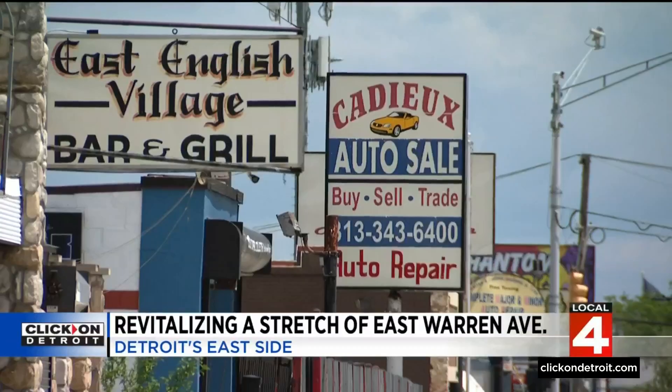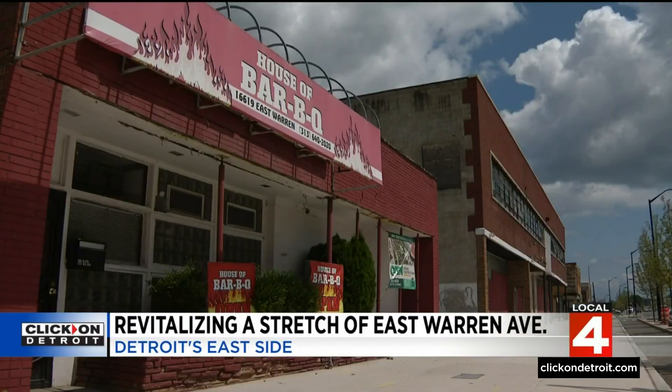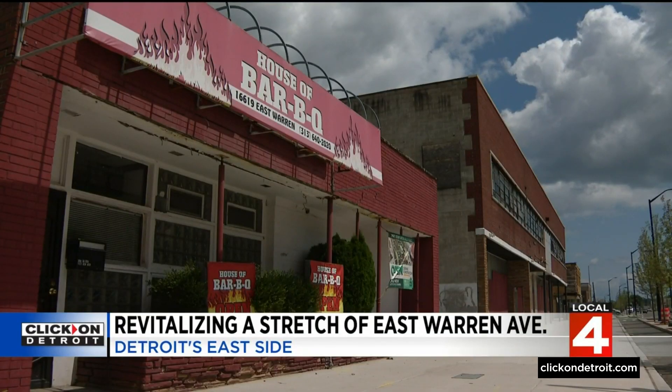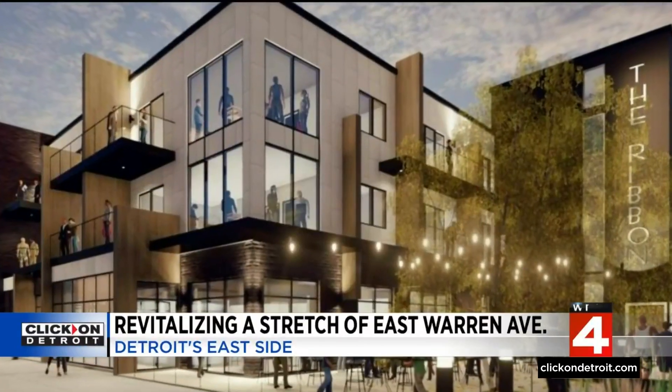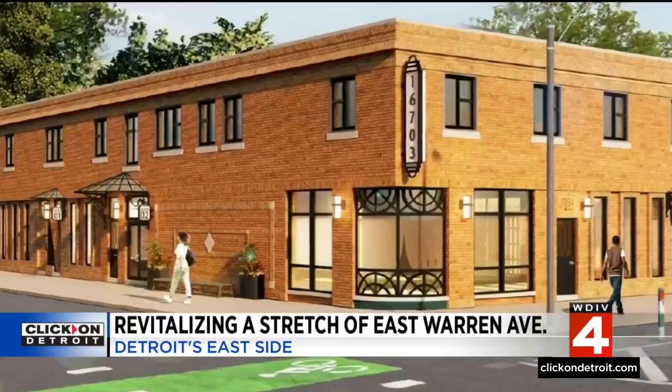Neighbors say they're excited about nine new walkable businesses that will open up along East Warren this year, including a bookstore, coffee shop, cafe, bakery, dine-in restaurants, and dozens of modern apartments.